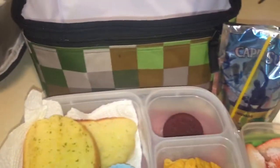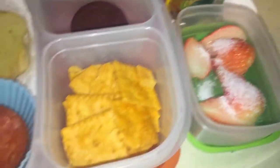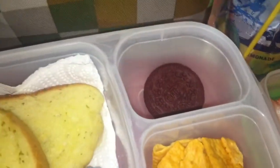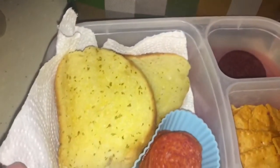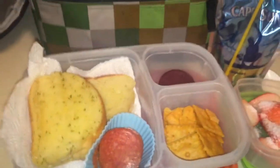And then moving along to my little one, he is getting strawberries, some garlic bread, one cookie, some Cheez-It, and pepperoni, and lemonade. So that is lunches for Thursday.